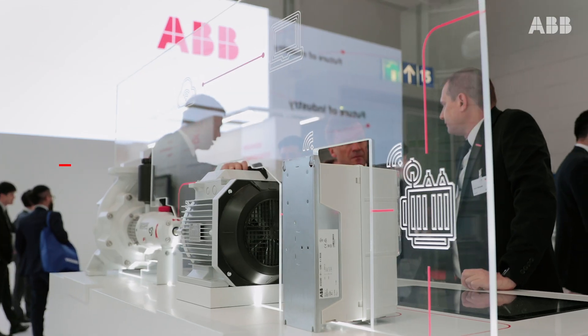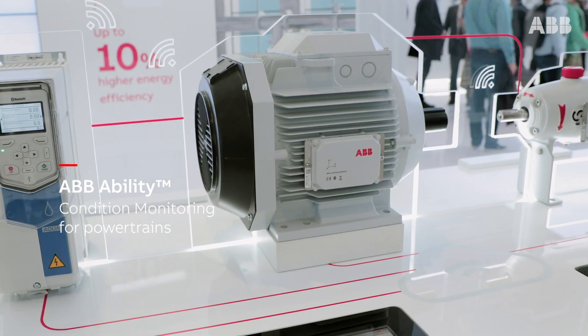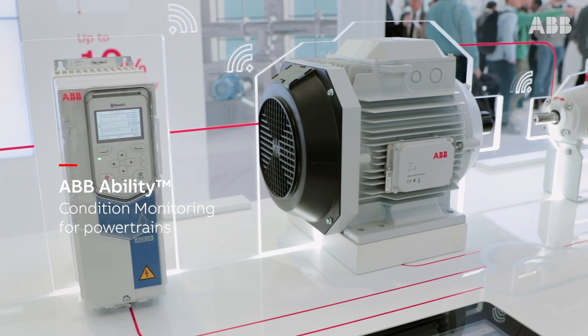This is part of the digital powertrain — our ABB offering, an umbrella system and portal that will help you monitor not only the mounted bearings, but also the motors, drives, and pumps.